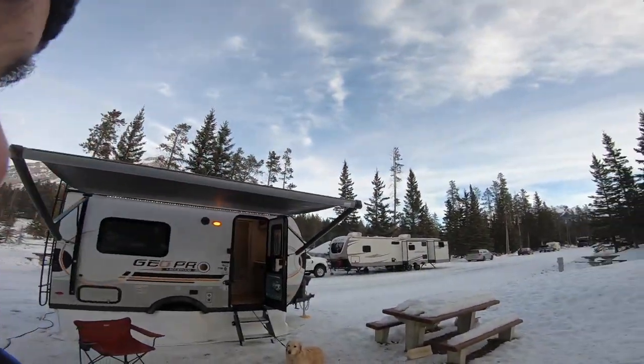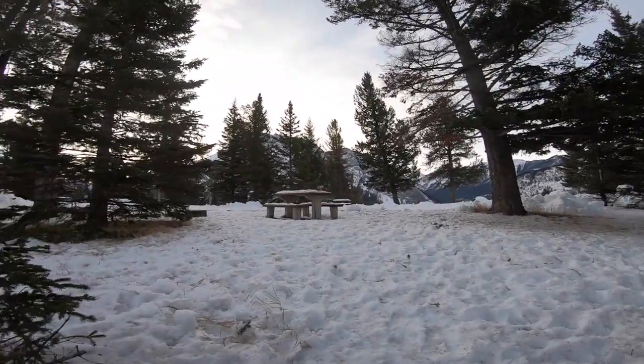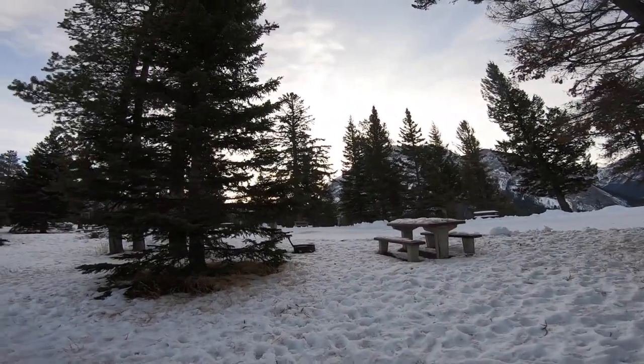Hey, hi. First, I hate talking to the camera — it's not my thing — but I thought I should share my experience camping in this amazing place for eight nights. This is Banff National Park.